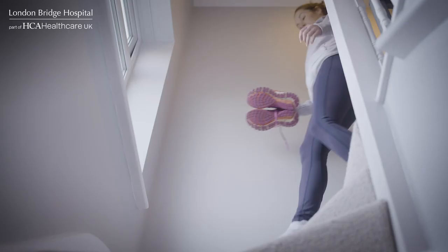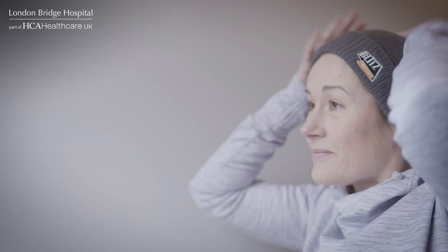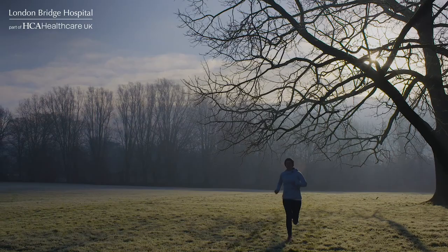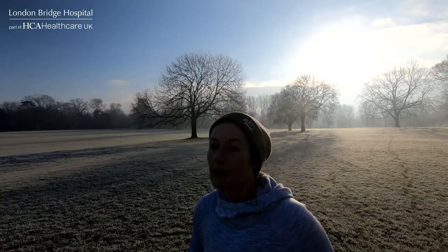Three to four weeks on, my recovery is going great. My scar is healing great. Within a month I had a complete thyroidectomy, which now means that I take medication and will do for the rest of my life. I can do everything physically that I was doing before — back at work, back in the gym, back outside and living the life I was living before. I have been very lucky. I can carry on with my life. Ultimately, a small scar on my neck. I'm very lucky. It feels exceptionally good to be back in this place, back to being me.